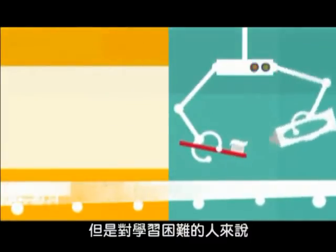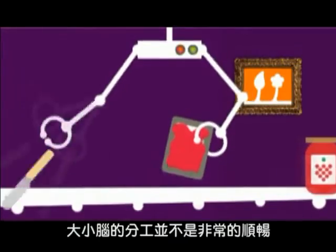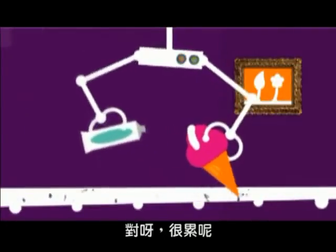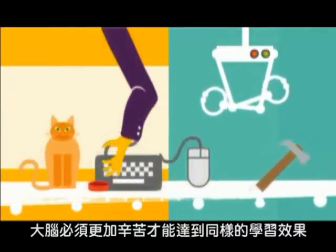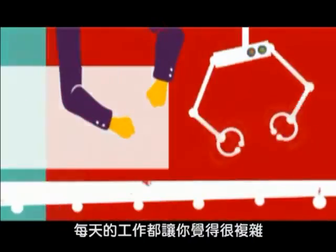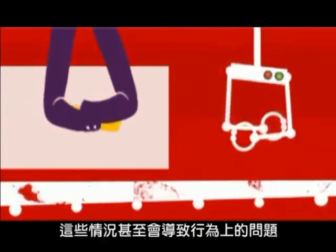But for people with learning difficulties, the two don't work together as smoothly as they should. Their cerebellum works less efficiently, so skills take longer to learn and often don't become fully automatic. Oh, frustrating, eh? Exhausting. Without the automatic function of the skills centre, the thinking centre has to work much, much harder. The result? You can't concentrate or remember things easily. Everyday tasks feel complicated and take forever to do. It can even lead to behavioural problems.